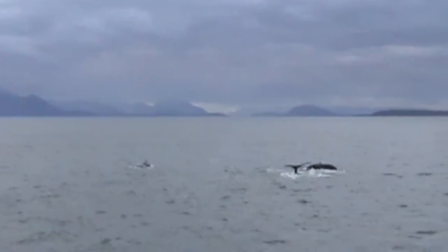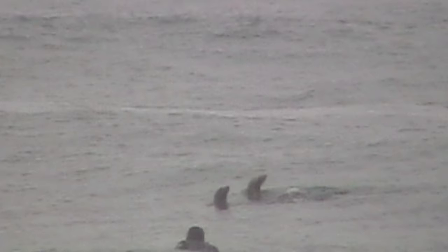These horizontal tails that whales have are called flukes. Watch what happens next to this surfer — looks like a little surprise from the depths.